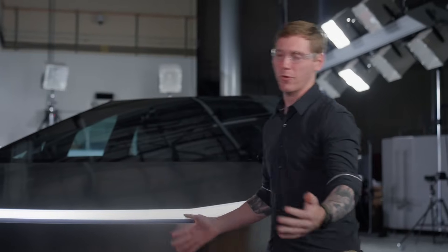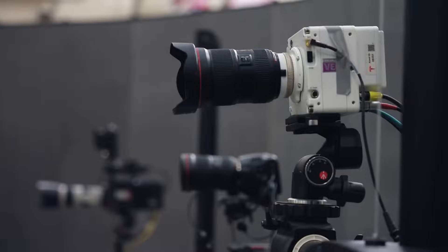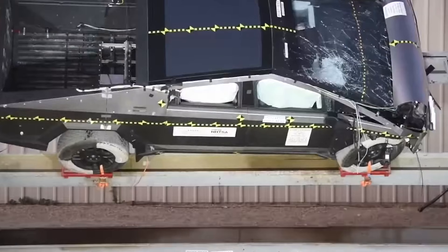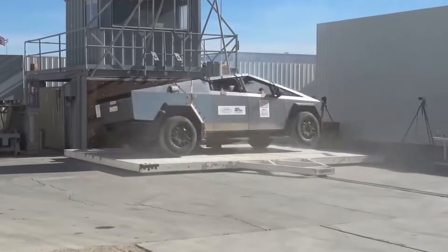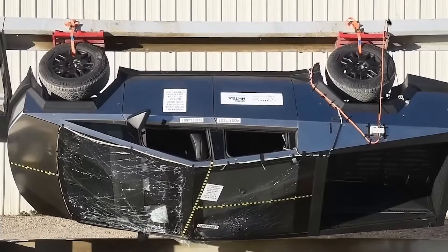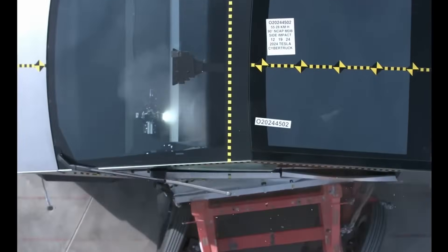The Cybertruck's results put it among the safest pickup trucks ever tested by the NHTSA. But here's the question: while it's great at protecting its occupants, what about everything outside the truck? With its ultra-rigid exoskeleton, this thing is built like a tank, and that could mean bad news for pedestrians and smaller vehicles in an accident. Safety for who is the real debate here.